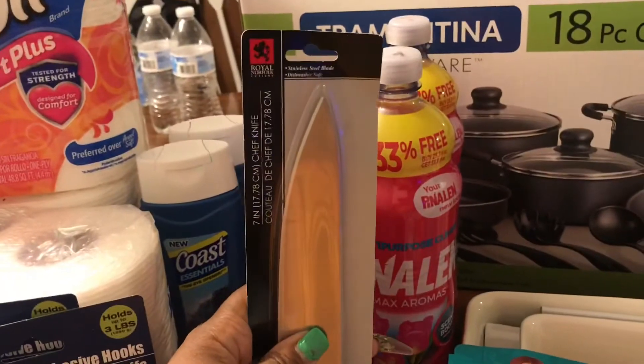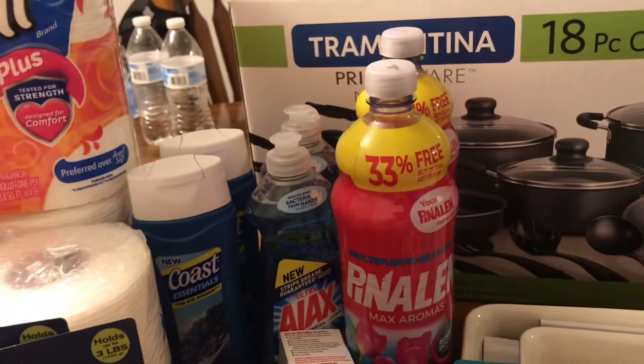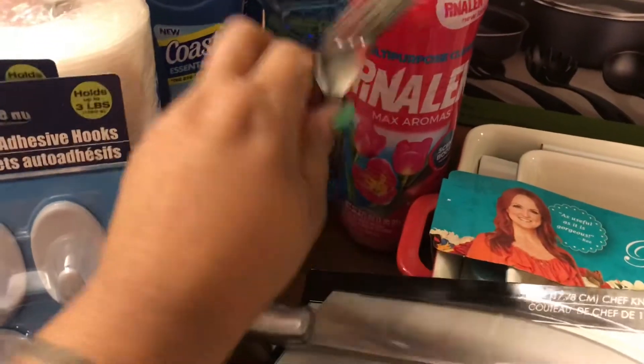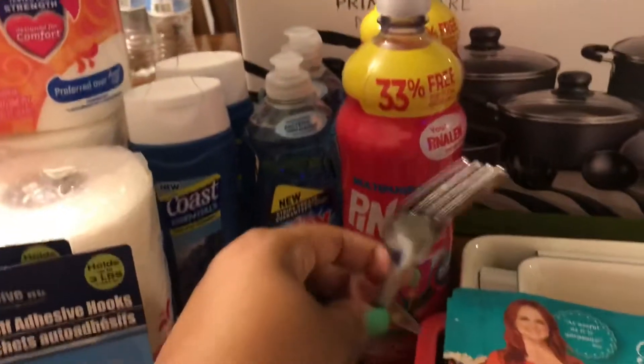Also from the Dollar Tree I picked up a chef's knife — we're gonna see what this is about and see if it's worth the dollar. I also picked up some forks because I don't know what my children are doing with the forks. I don't know if they're throwing them away or eating them, but I'm quite sure I'm not the only one that goes through that.